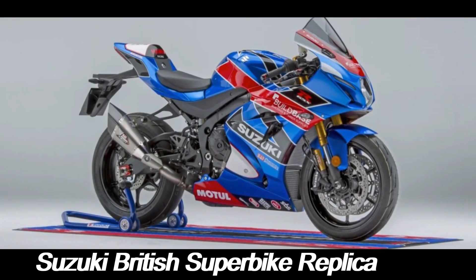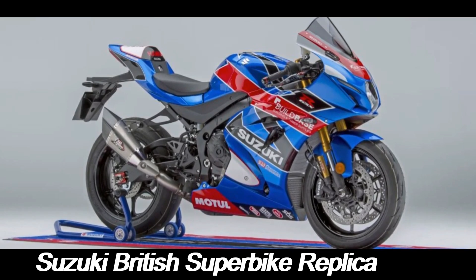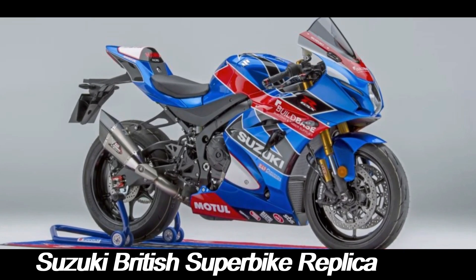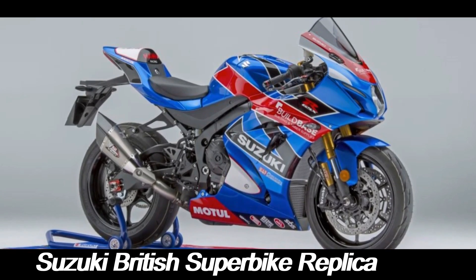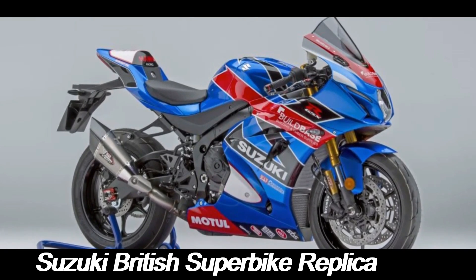The integration of electronic aids such as multiple riding modes, traction control, and ABS ensures that the bike remains accessible to riders of various skill levels while retaining the raw excitement of a race bike.